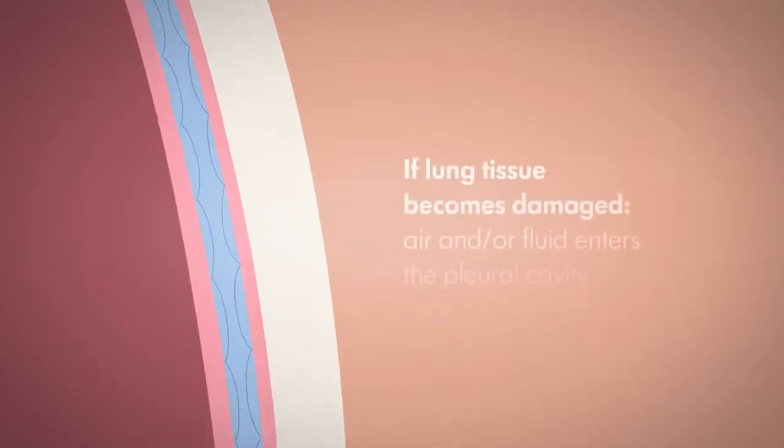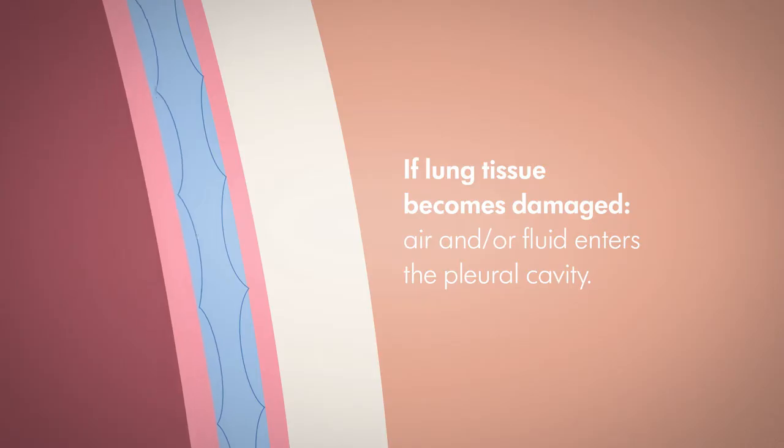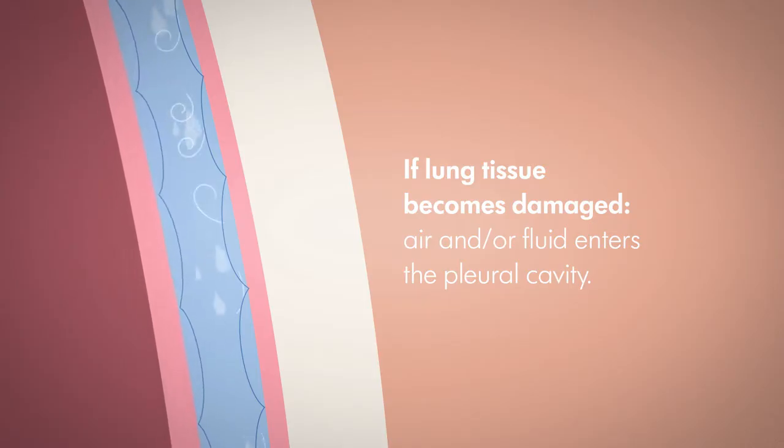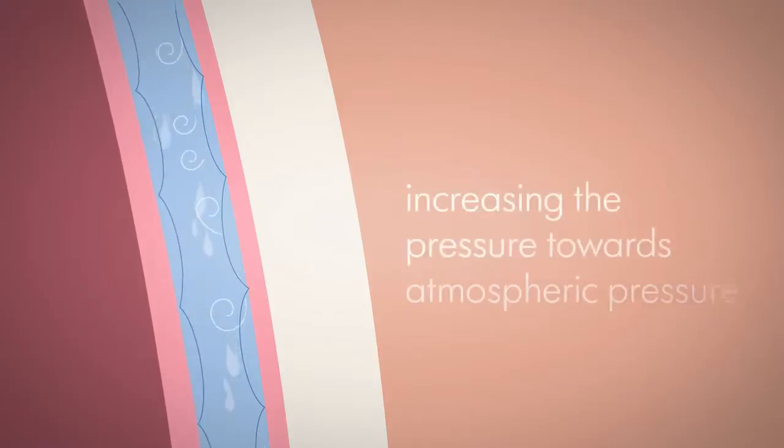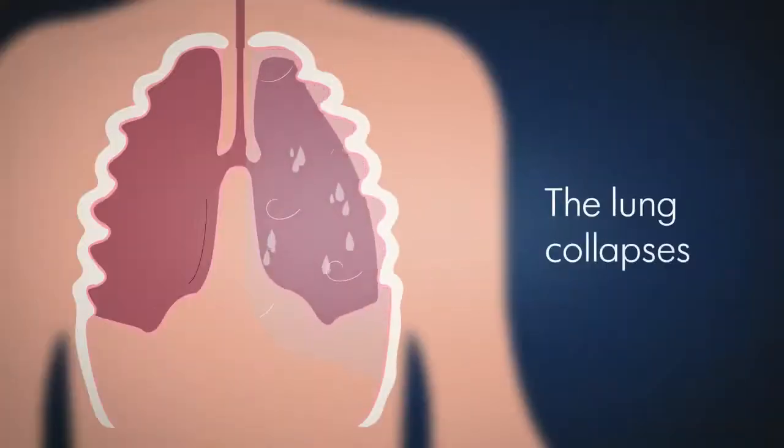If lung tissue becomes damaged, for instance through trauma or in surgery, air and or fluid enters the pleural cavity, increasing the pressure towards atmospheric pressure, and the lung collapses.